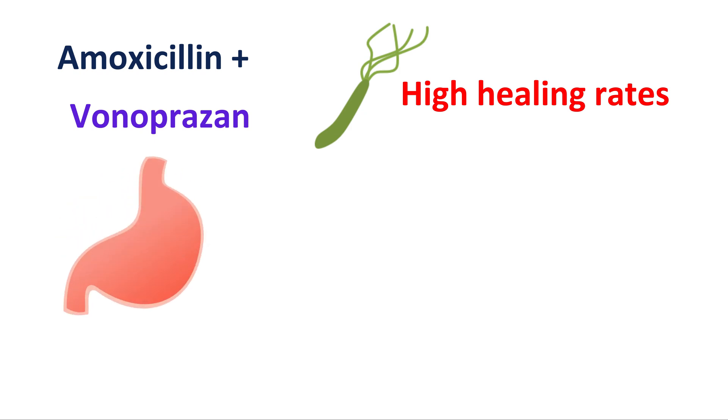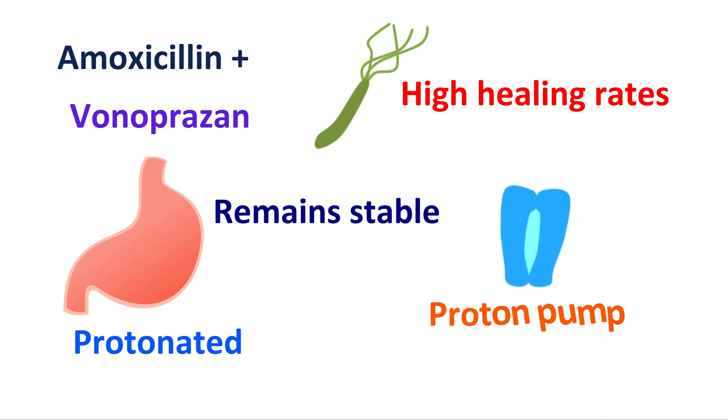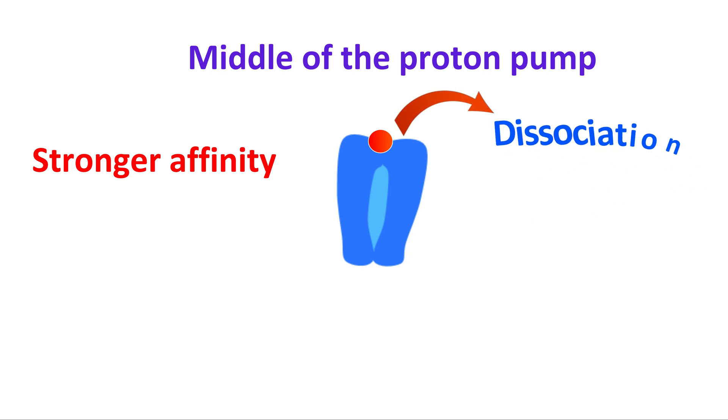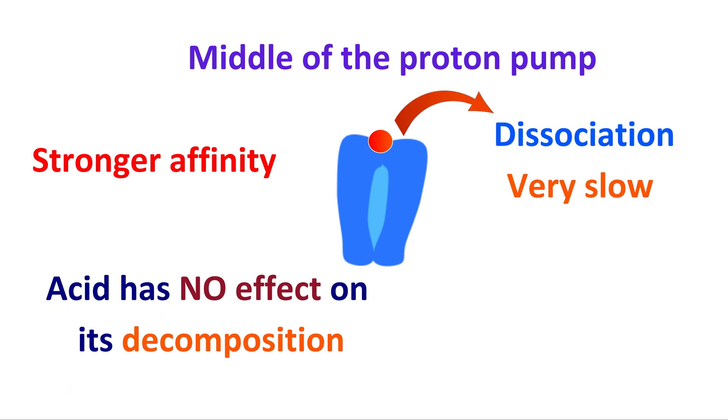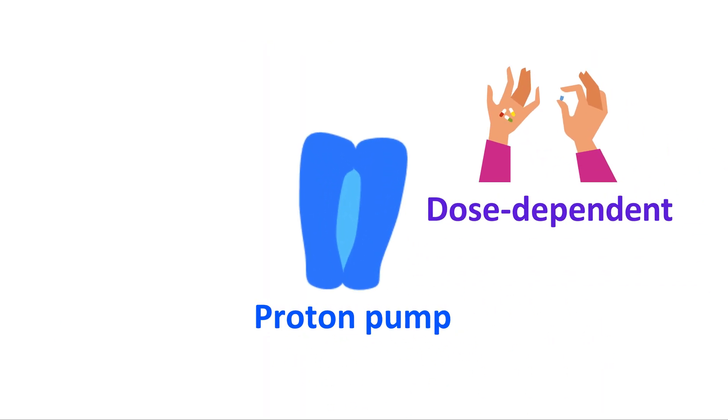In the gastric environment, Vonoprazone is protonated and remains stable. It can accumulate and bind to the proton pump of parietal cells in a strongly acidic secretory canaliculus. It binds to a site in the middle of the proton pump, producing stronger affinity. Dissociation from this pump is very slow, so it is retained for a longer time inside the parietal cells and can inhibit the proton pump. The binding with the proton pump is dose-dependent, and stronger binding can be achieved at higher doses.